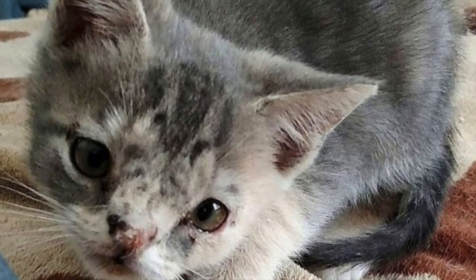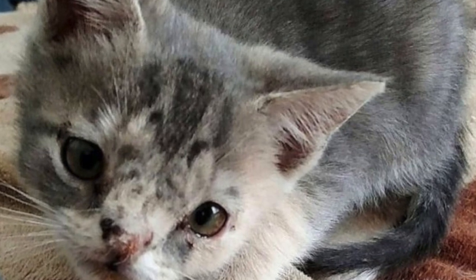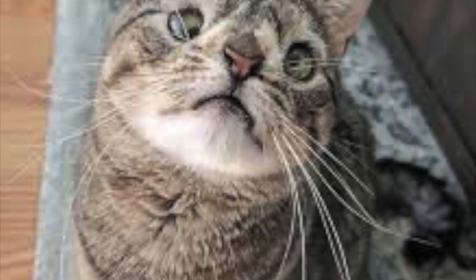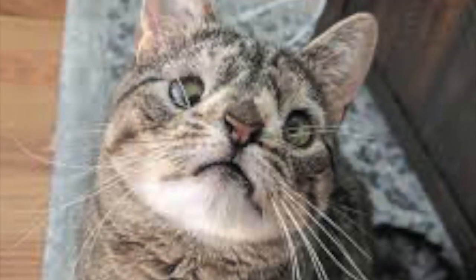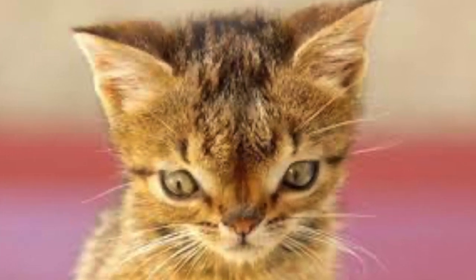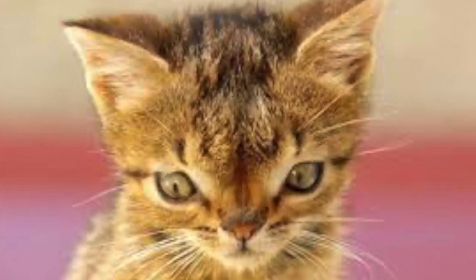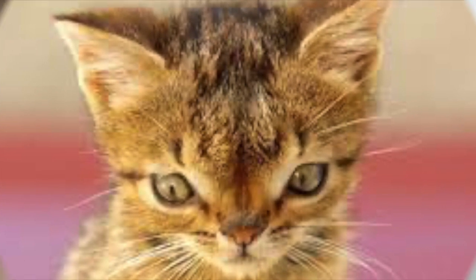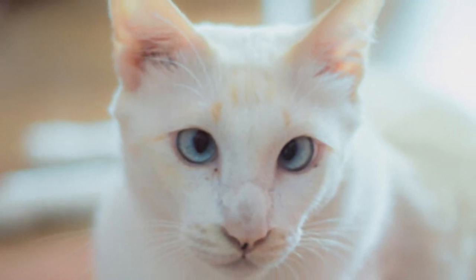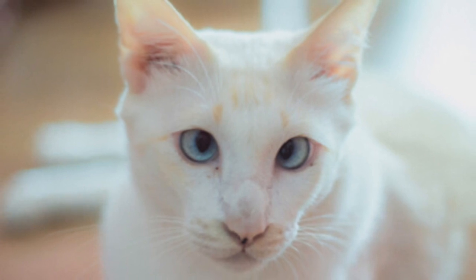A kitten who experiences trauma to the head at a very young age can also seem like they might have Down syndrome. In some cases, if the mother cat interacts with a number of toxic substances, she might produce a litter that includes kittens with compromised neurological systems. As always, if you suspect there is something troubling your cat, no matter what you think the cause might be, it's imperative that you speak to a professional veterinarian before taking any further remedial steps or action.